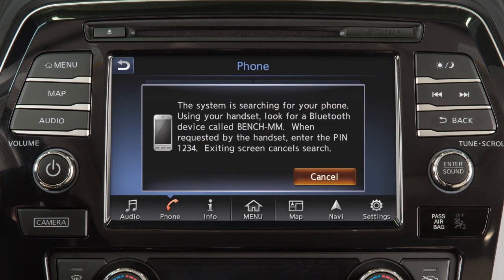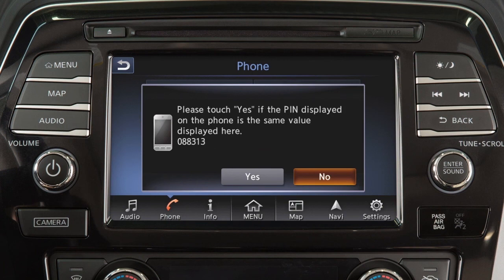Initiate the connecting process from the Bluetooth device. The vehicle will display a PIN on the screen and prompt you to verify that the same PIN is displayed on your device. If the same PIN is displayed on your Bluetooth device, touch Yes to complete the connecting process.